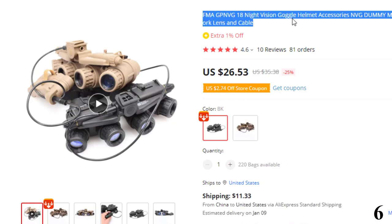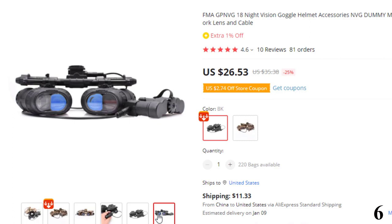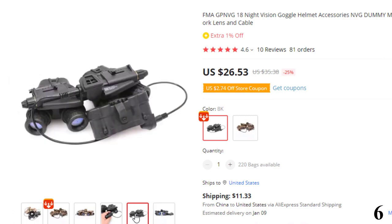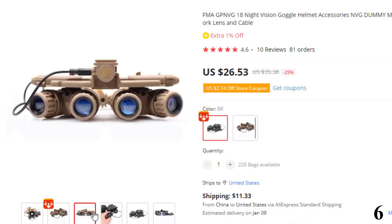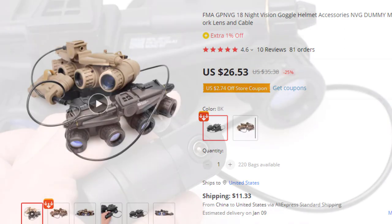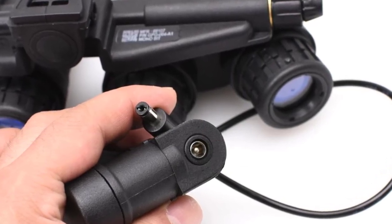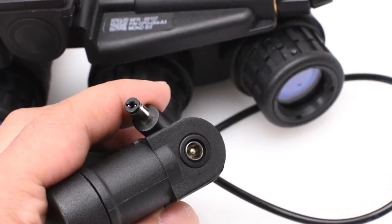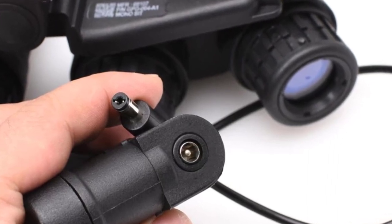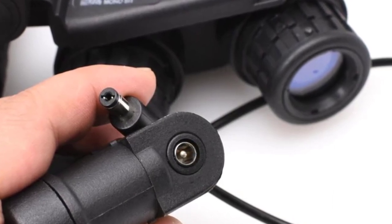Number 6: FMA GPNVG-18 Night Vision Goggle. This goggle is here with 25% price off — now you can get it at around $26. This is a new type GPNVG model with real optical lenses and real cables and connectors. It works well for cosplay and can be converted to a real night vision device by adding a power system and intensifier tube. Material: PA-66 Nylon. Color: Black. Weight: 485g. Package includes: one GPNVG-18 model, one power cord, one power supply box, simulation decorative stickers, Velcro, colorless front lenses, cover plates, blue mirror cover plates, blue eyepiece lenses, and white eyepiece lens slices.